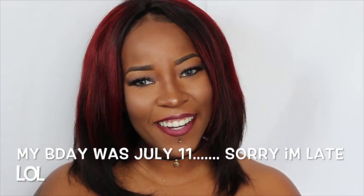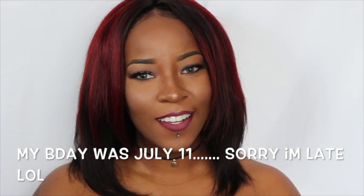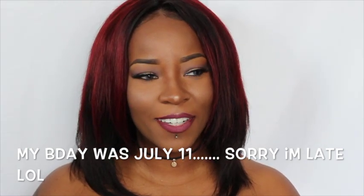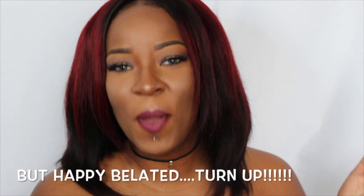Hey you guys, welcome back to my channel! Today is my 30th birthday — I'm so excited! I've been waiting to turn 30 for what feels like forever. 30 has been my set number for so long. Like, I've always wanted to be 30; when I was 21 I wanted to be 30, and now that I'm 30 it's finally here.